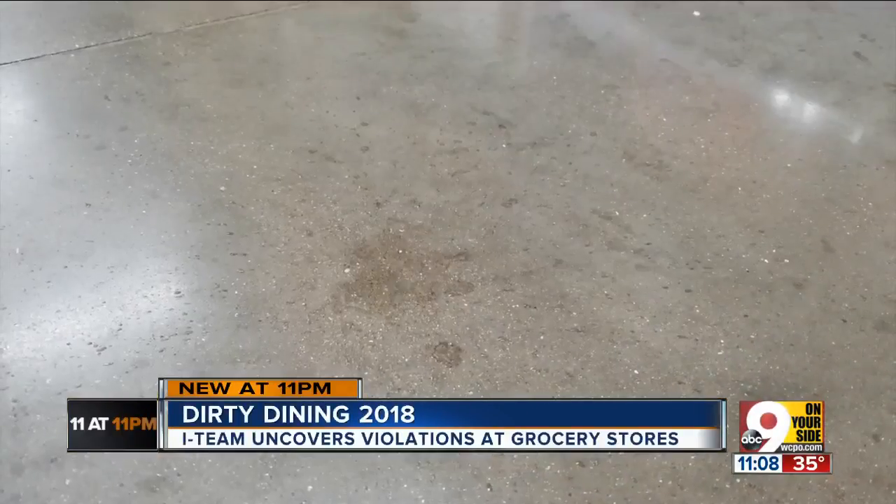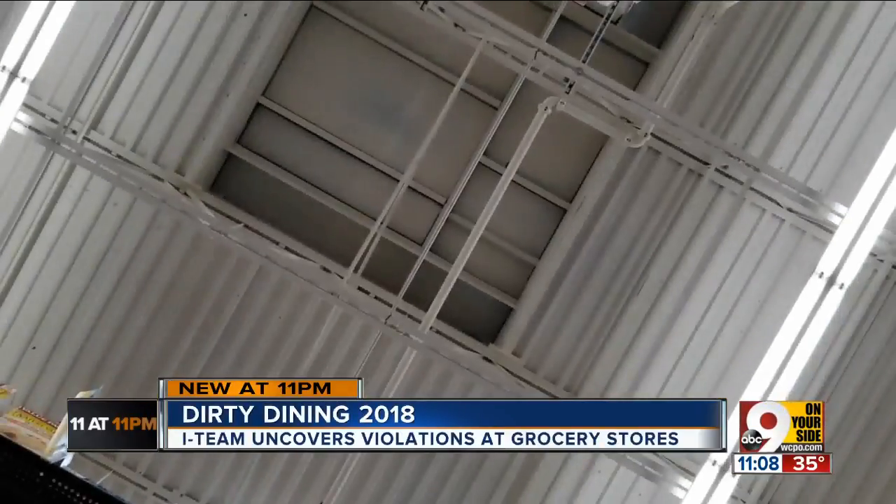I've even gone into some places where I may have had a past problem just to see — are we having a problem with a roof leak? And if we are, where is it? Is it in a production area? That's caused us to close a restaurant or a grocery store.